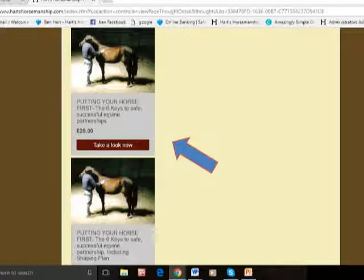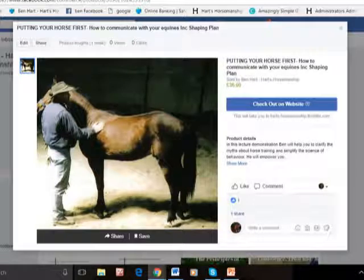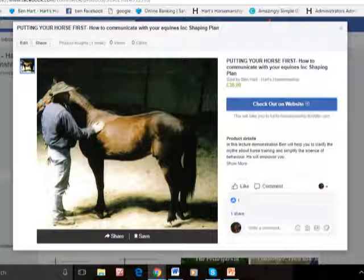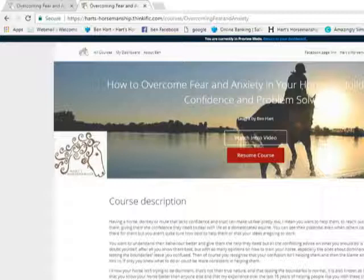From there, choose one of the course descriptions — for example, 'Putting Your Horse First.' You can scroll down on that page and at the bottom there are a couple of widgets. Click on those and it will take you straight to the Thinkific page. If you're a Facebook fan, go to the shop on my Facebook page — choose the course you want, click on it, and a lovely additional product tile comes up.